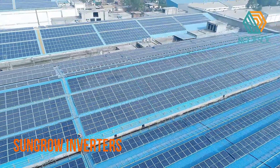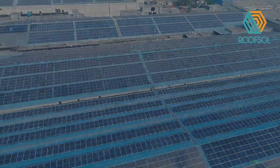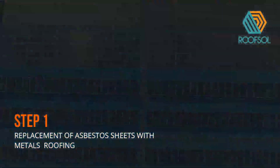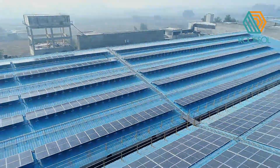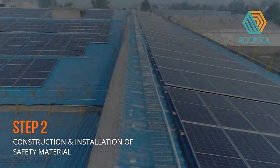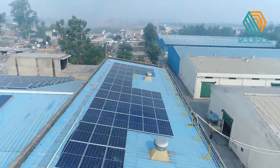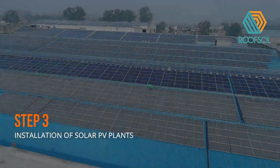The scope of work includes three different parts. First, to replace the existing asbestos sheets with metal roofing ones. Second, construction and installation of all the safety contrivances including safety lifeline, walkways, guardrails at the edge of roofs, and access ladders for the roofs. And third, installation of the solar PV plant.